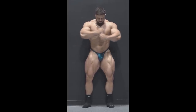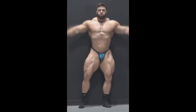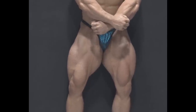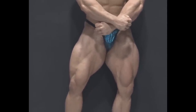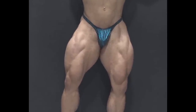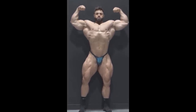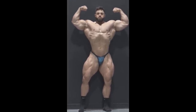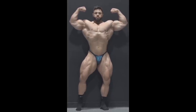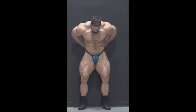Look at his legs right now when he transitions into the front double bicep — flat, definitely not improved. For the size of his back and shoulder width, he definitely needs more tissue in the legs. He has nice adductors creating the illusion of bigger legs, but both the vastus lateralis and vastus medialis should be bigger.